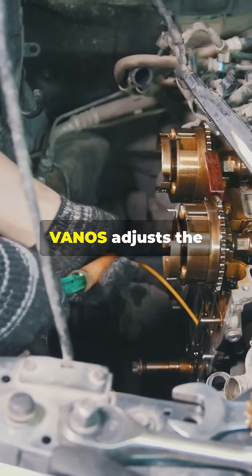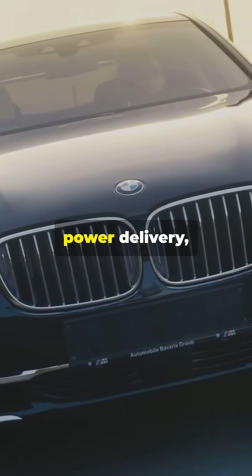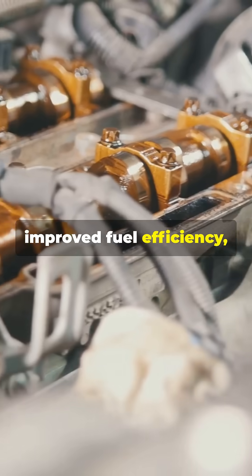In a nutshell, VANOS adjusts the camshaft positions relative to the crankshaft. This means better power delivery, improved fuel efficiency, and reduced emissions.